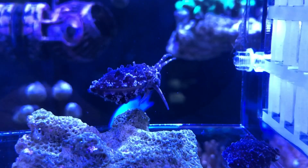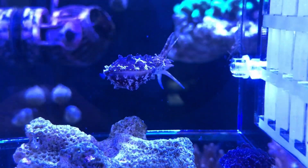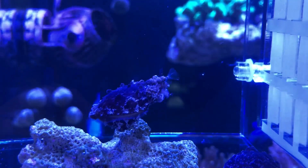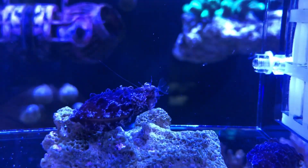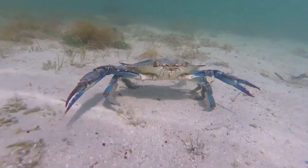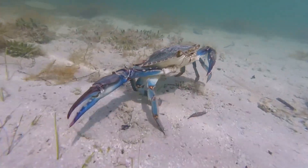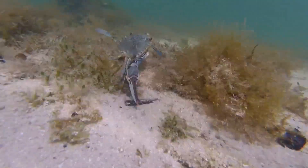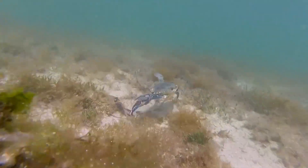Their hunting behaviors have become very tactical as well, especially when they are trying to sneak on predatory inverts such as blue crabs. If you have no idea of how to capture a crab that has large claws stretching out wide, you shall definitely watch this video, and the cuttlefish will teach you how.